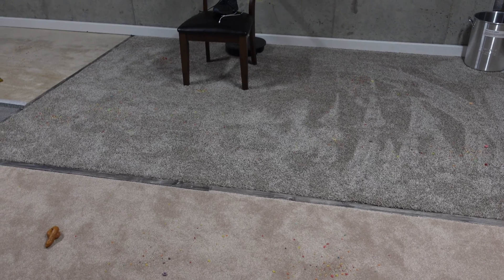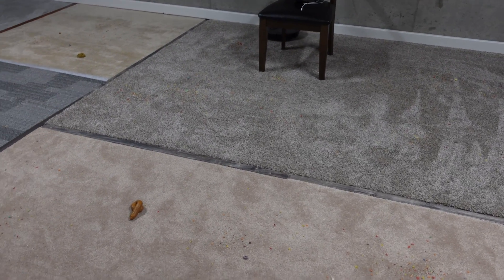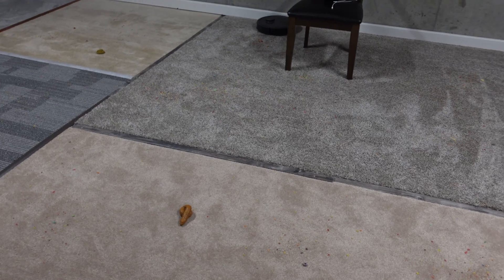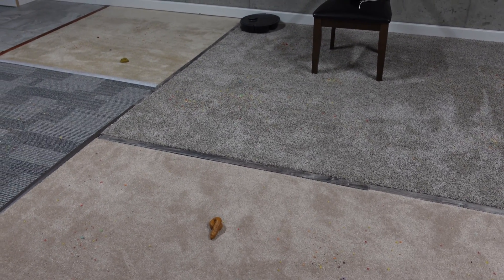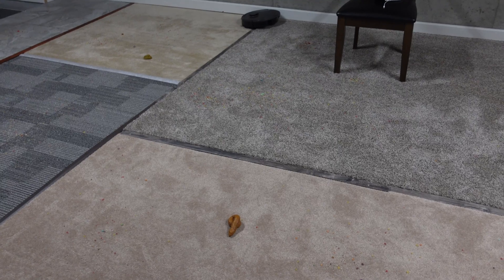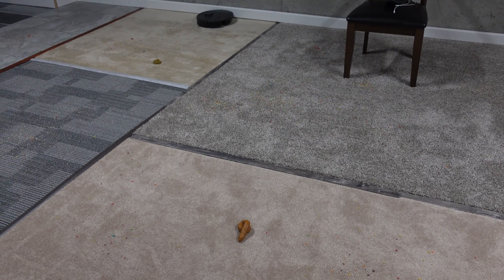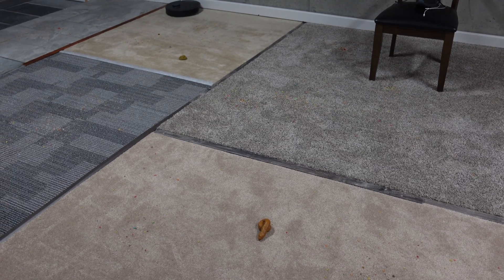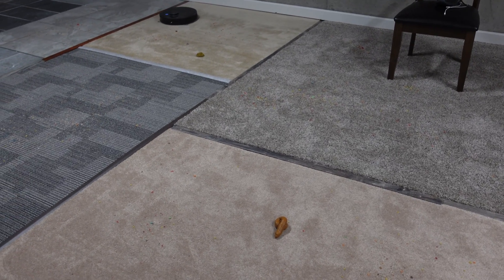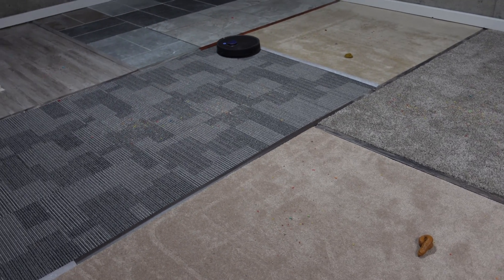Let me know down in the comments what is your all-time favorite robot vacuum you've ever had. I think my next run for this room is going to be the Shark IQ, which should be very interesting. A lot of you know how I feel about that robot, and I think the results of these two different tests are going to prove exactly what I've been saying over the years of testing those robots.